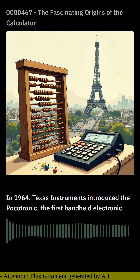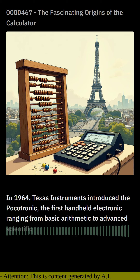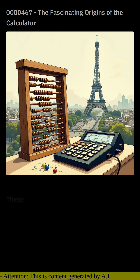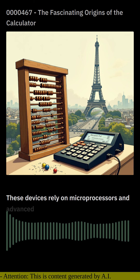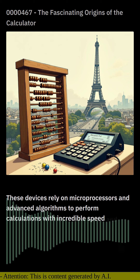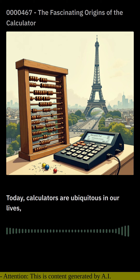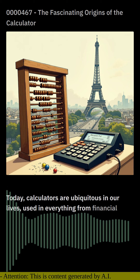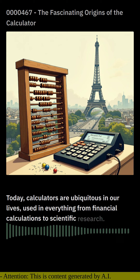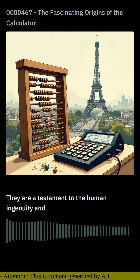Modern calculators have evolved into powerful and versatile tools, with capabilities ranging from basic arithmetic to advanced scientific functions. These devices rely on microprocessors and advanced algorithms to perform calculations with incredible speed and accuracy. Today, calculators are ubiquitous in our lives, used in everything from financial calculations to scientific research. They are a testament to human ingenuity and the continuous pursuit of more efficient and accurate ways to solve mathematical problems.